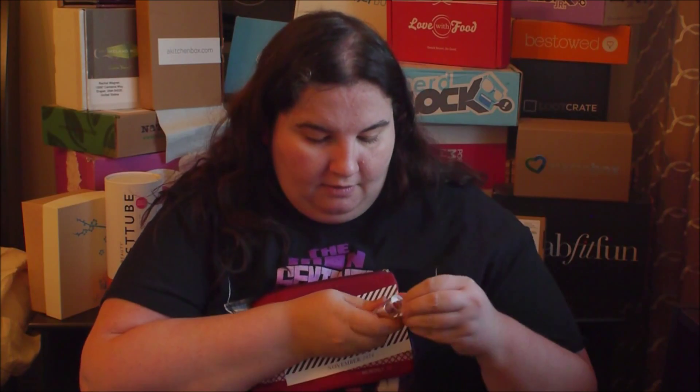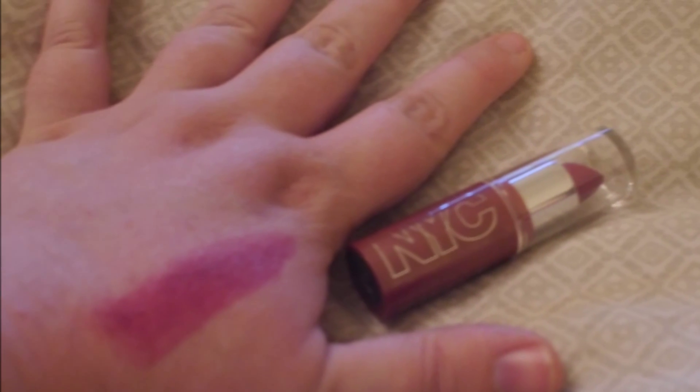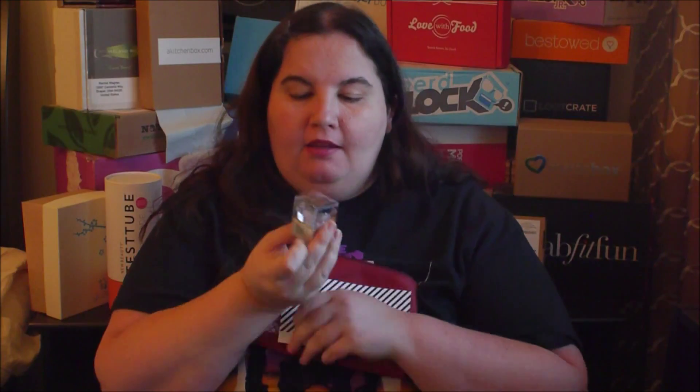The first item is Expert Last rouge à lèvres lip color and it's from NYC. I thought it would be really bright but it's really not that bad. Then there's a lipstick, and then there's some City Color White Gold.